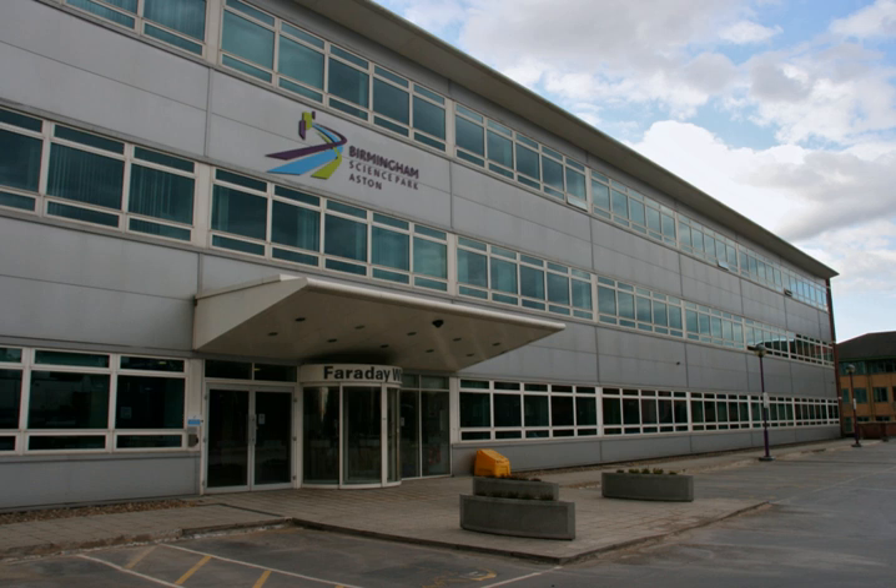Faraday Wharf, the flagship building on the campus, incorporates 70 office suites specifically designed for growing technology businesses.